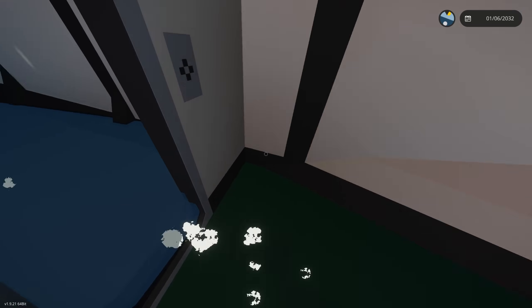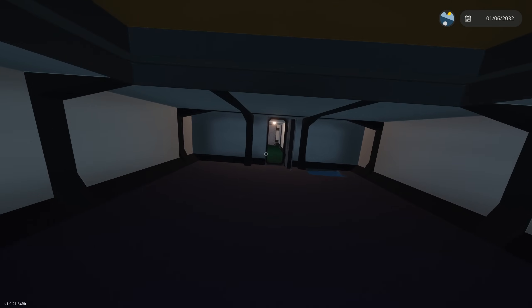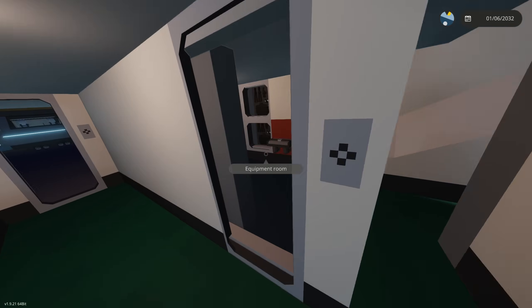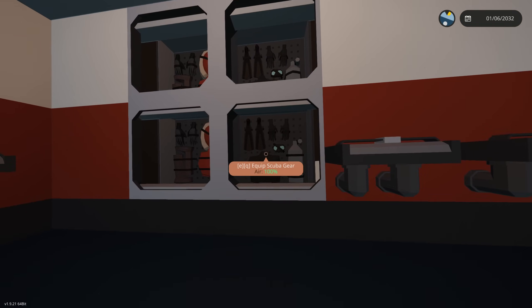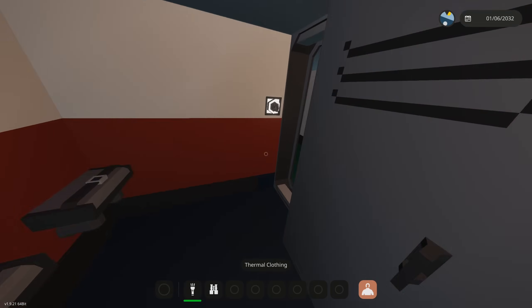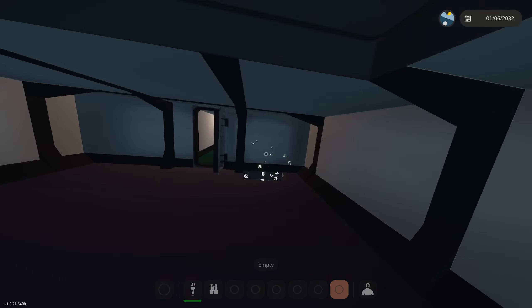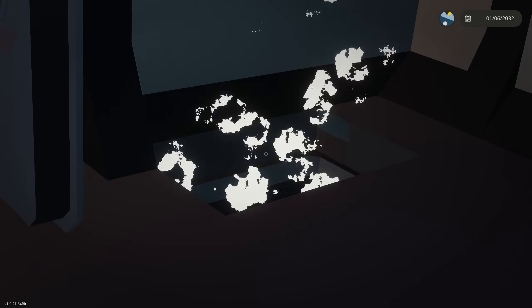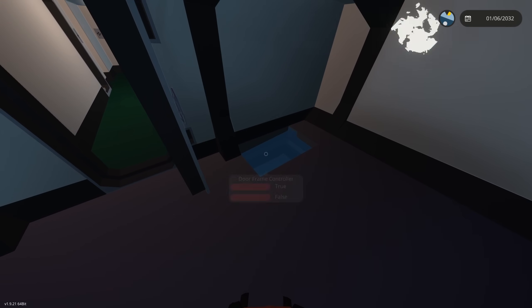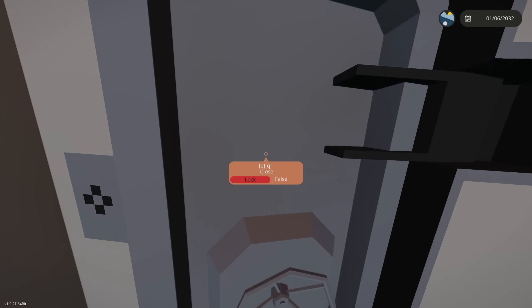I'm going to grab my jacket downstairs because this little jacket isn't doing it. We're filling up - we may need to consider the lifeboat option. Are there any life jackets in here? We do have scuba gear, so we could grab some of that. I don't think it's to that point yet. The water - I can confirm it's filling up - and I think it's from this leak right here that I cannot close.